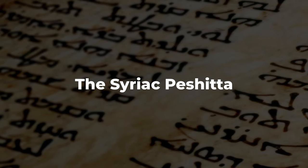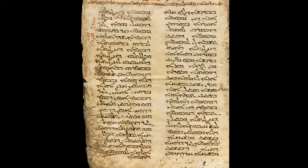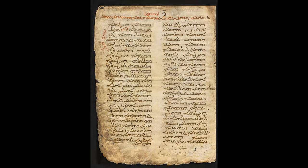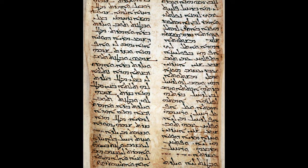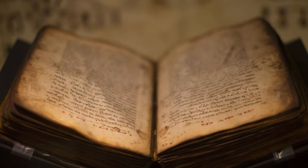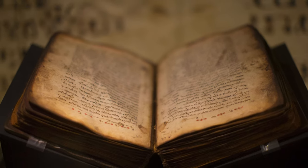Just as the Vulgate and the Septuagint were translations of the Hebrew Bible, the fourth witness, the Syriac Peshitta, was a translation into Syriac. About 1,700 years ago, Christians in Syria desired their own translation of the Bible and produced what we call today the Peshitta. It's an important witness in the history of the transmission of the biblical text, but unfortunately not much more is known about its origin.